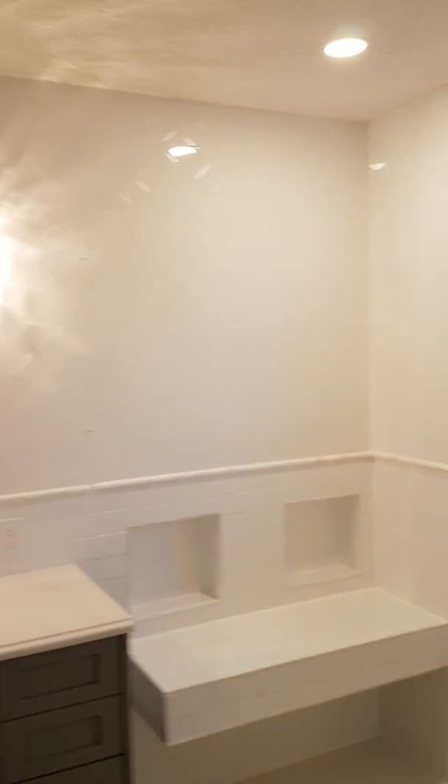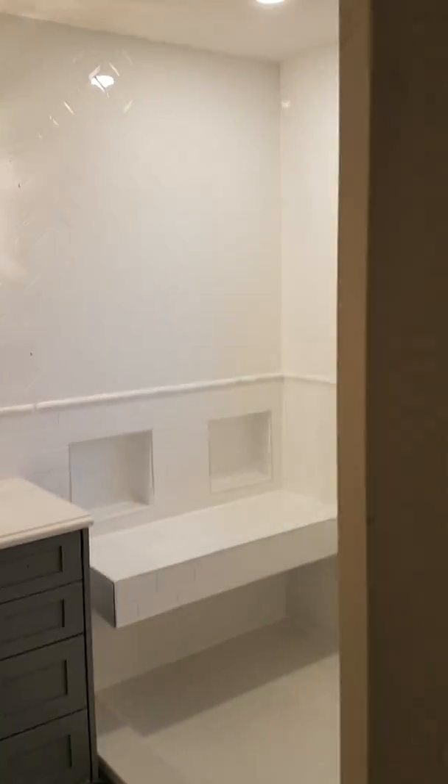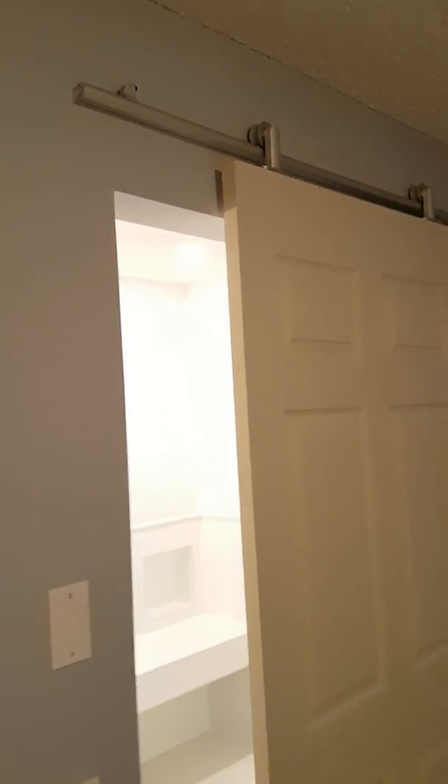That is our shower. In the entrance to our bathroom is a Richelieu fastened barn door that just slides on a rail and ultimately stops at the bumper.